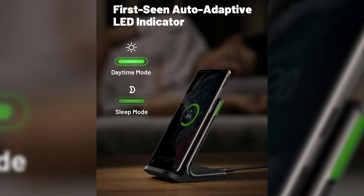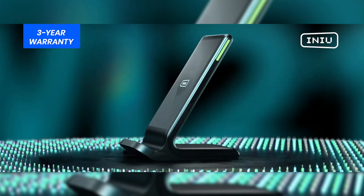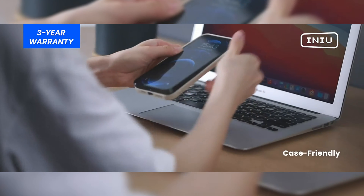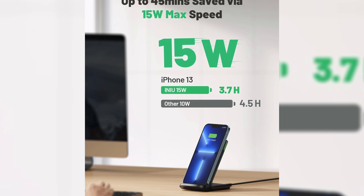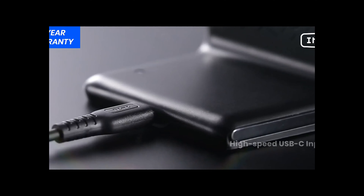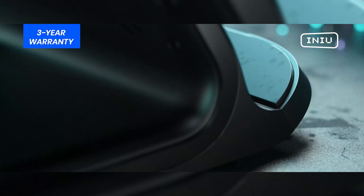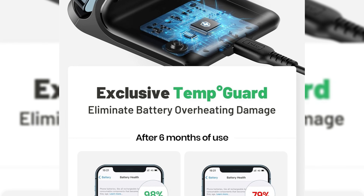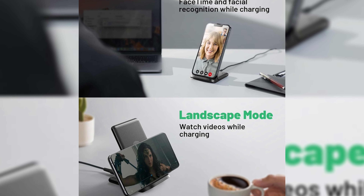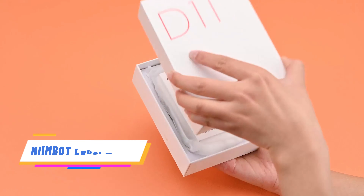The Ineu Fast Charging Wireless Charger offers a safe and fast charging experience with its 15W speed-boosting technology, saving you up to 45 minutes of waiting time. It features a self-adaptive LED indicator that adjusts its brightness based on surrounding light. It has four charging modes for different devices and includes NTC temp guard to protect against overheating. The charger is also certified with dual coils for a wider charging area.